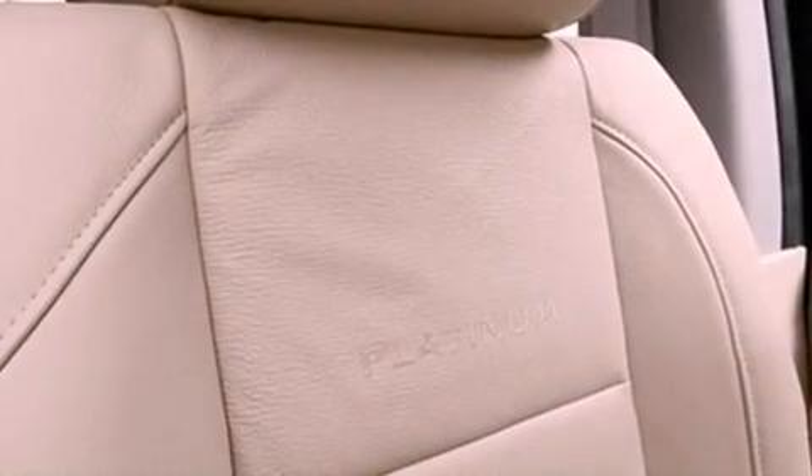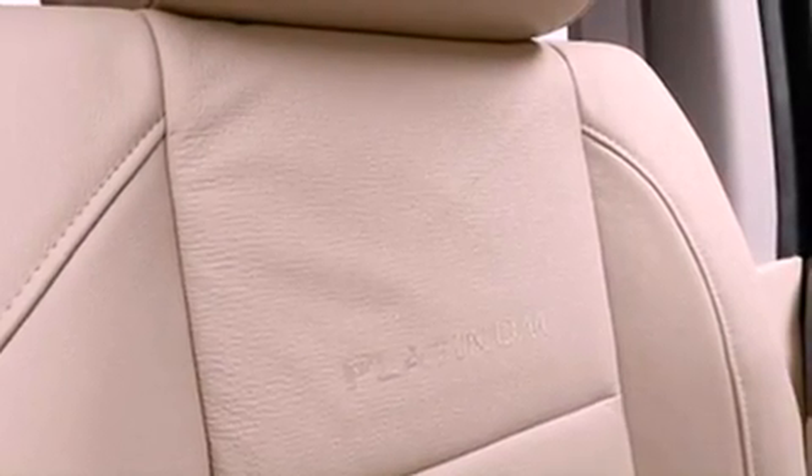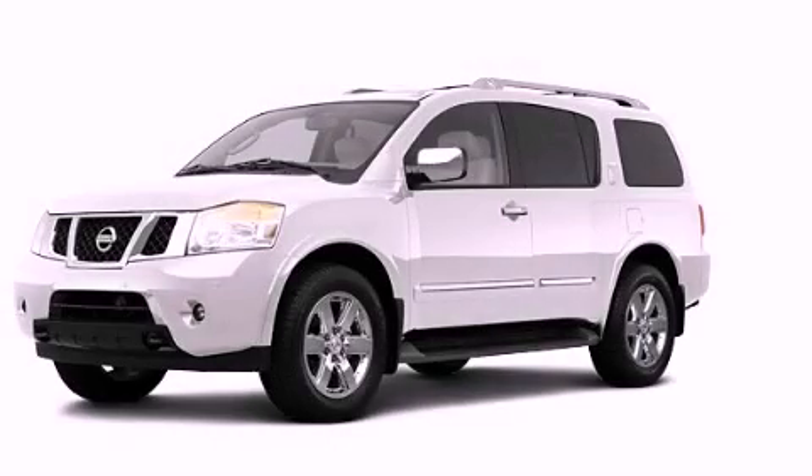Additional features include rear curtain airbags, air conditioning, and aluminum wheels. Please call us today for more information on this great vehicle.